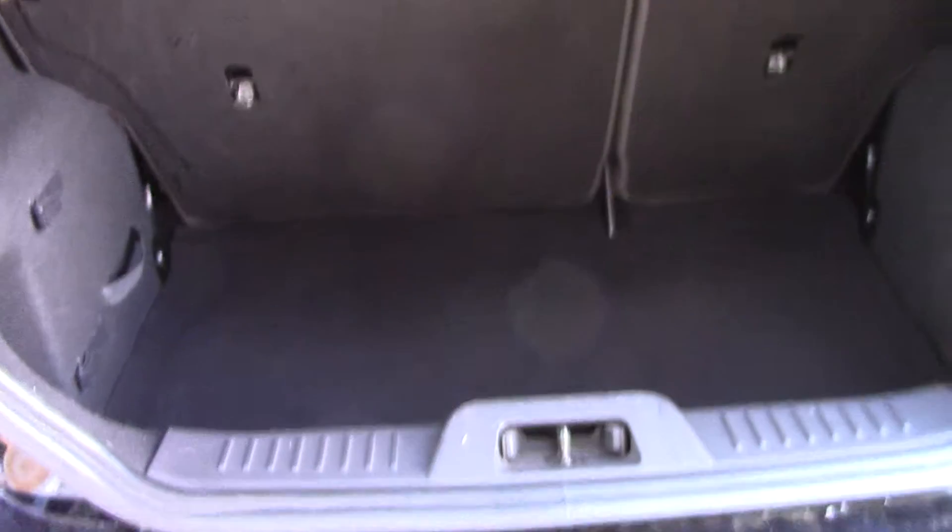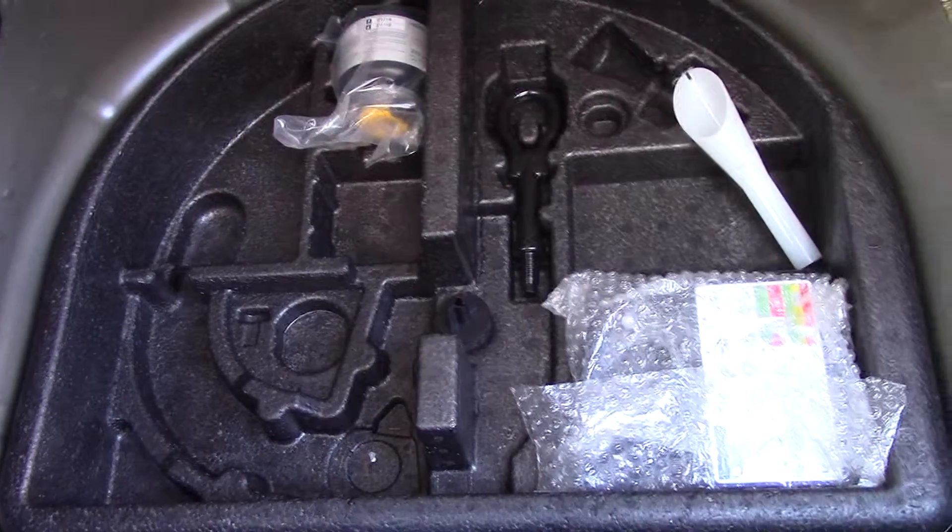Open up the boot and we can see all the available space on the inside. If we lift up this carpet, we've also got ourselves an inflation kit underneath.